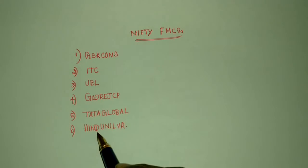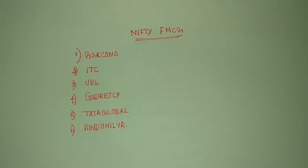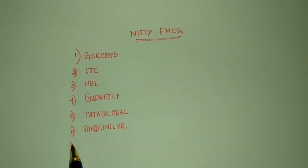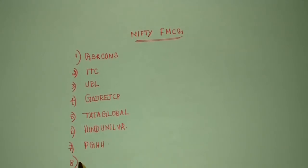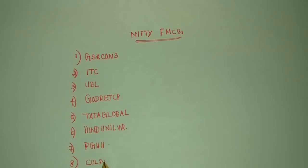HNDL is the shortest form for Hindustan Unilever. If you type in Hindustan Unilever, that will also display that stock. And another one is PGHH. And another one is Colgate-Palmolive.